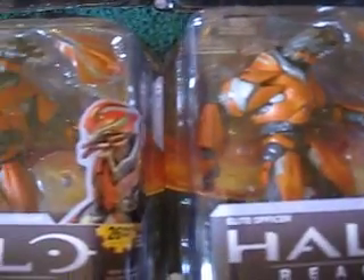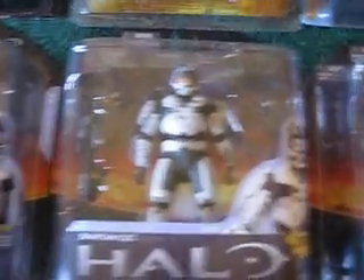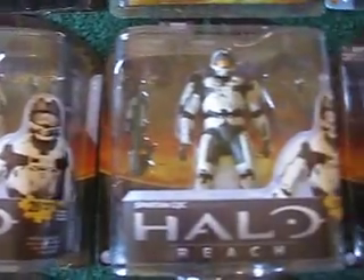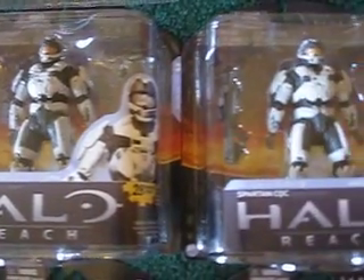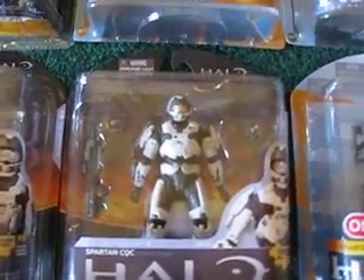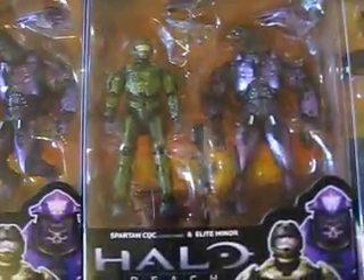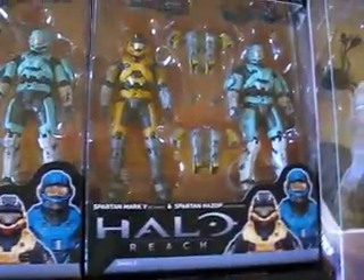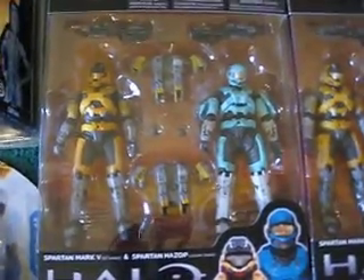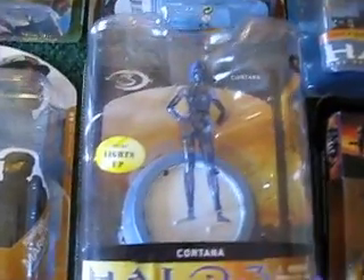And then three Elite Officers. Three of these white ones — I know I showed you one of the white Spartan CQCs. Let's just skip to two-packs: two of those, and then two of these two-packs — Spartan Mark 5s and Spartan Hazoff with the backpacks. And then we have a Cortana.